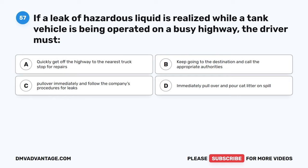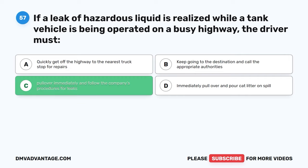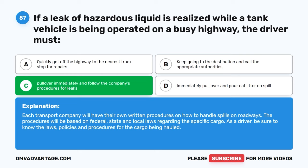Question fifty-seven. If a leak of hazardous liquid is realized while a tank vehicle is being operated on a busy highway, the driver must: A, quickly get off the highway to the nearest truck stop for repairs. B, keep going to the destination and call the appropriate authorities. C, pull over immediately and follow the company's procedures for leaks. D, immediately pull over and pour cat litter on the spill. The correct answer is C. Each transport company will have their own written procedures on how to handle spills on roadways. The procedures will be based on federal, state, and local laws regarding the specific cargo. As a driver, be sure to know the laws, policies, and procedures for the cargo being hauled.